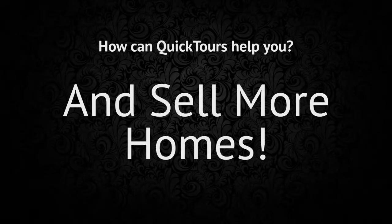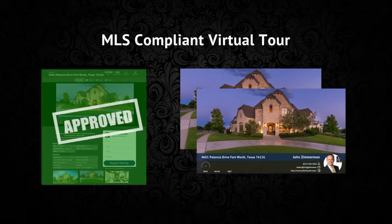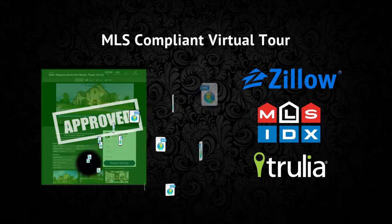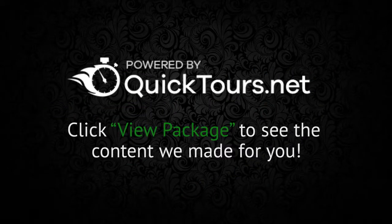And finally, your MLS-compliant virtual tour. This combines all of your media — your photos, video, and cinemagraph — and sends it out to the largest real estate websites with the most traffic. Quick Tours provides you with fully automated marketing packages.